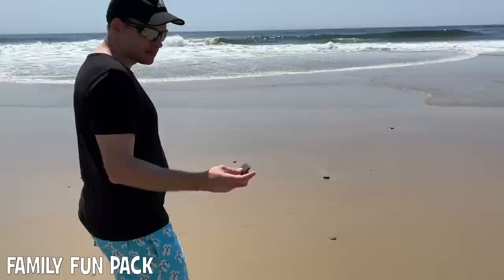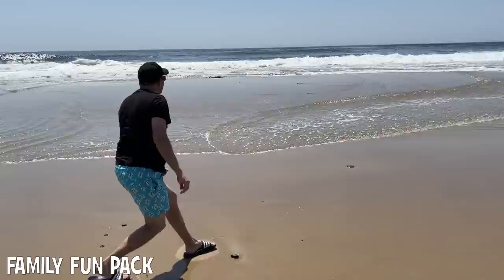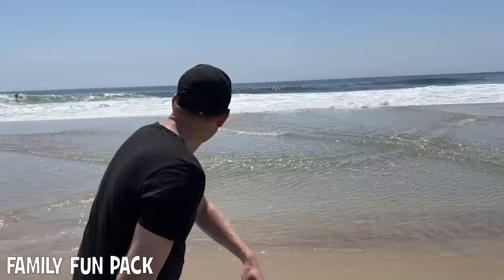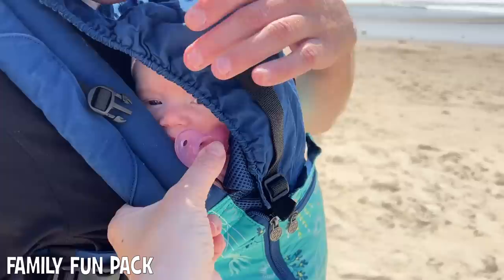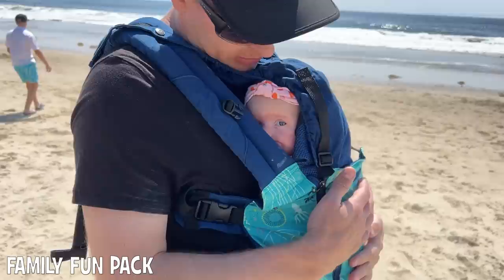Check out this little red one — she's going to try to skip it. Oh, nice! You got a couple. There's Chloe — she's trying to poke into this little hole here. We had a good day, didn't we? That was such a fun day.